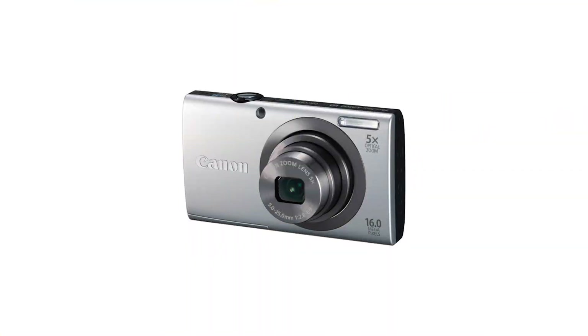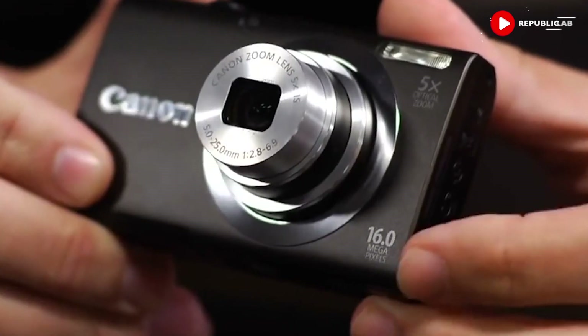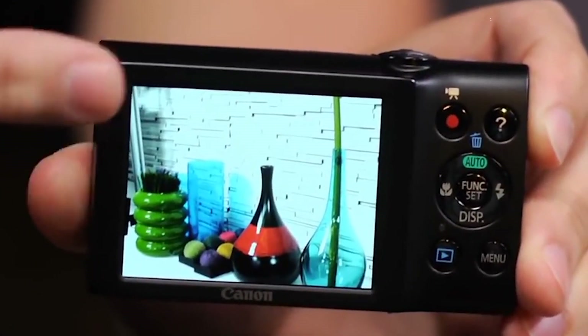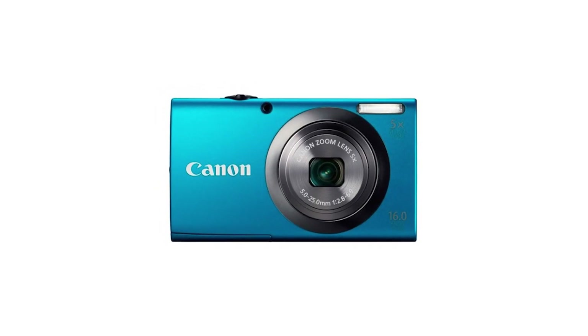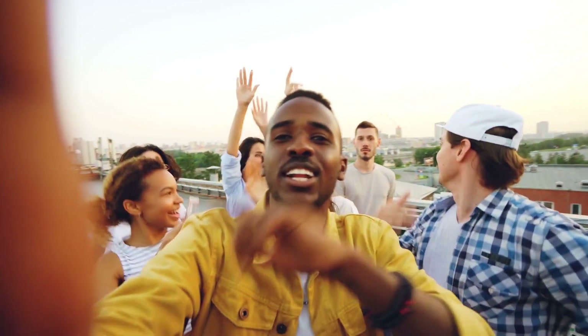Number 3: Canon PowerShot A2300. This camera could be perfect for you if you vlog as you go, shooting in multiple places, because it's pocket-sized. It records high-definition videos at 720p and it has image stabilization, which stops shaking or movements while you record.